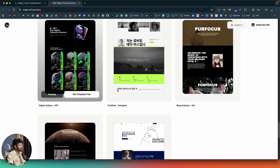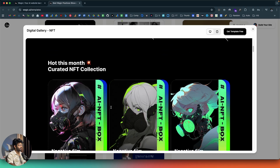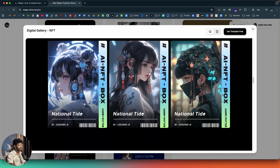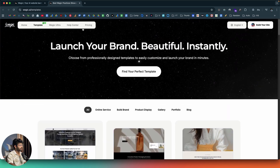For example, if you like a template, you can click the preview button and view a full preview of it. And if you want to use it, you click the 'Get Template Free' button and start editing. They have a really good collection of templates here.